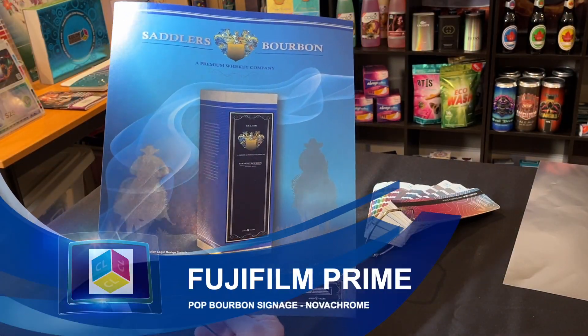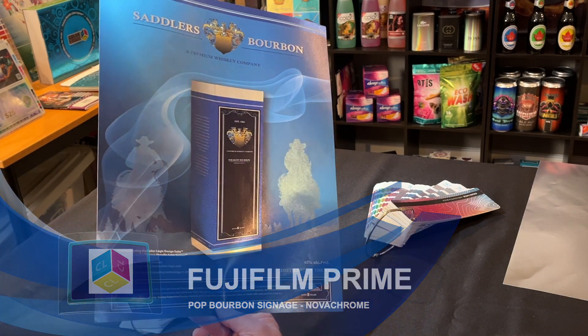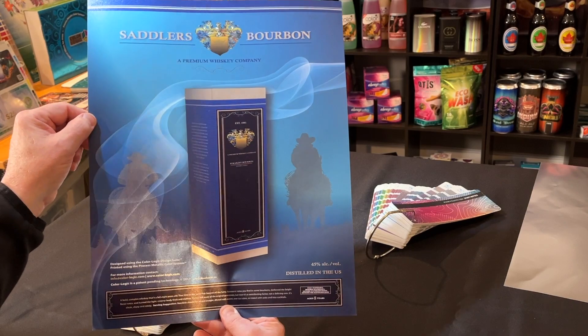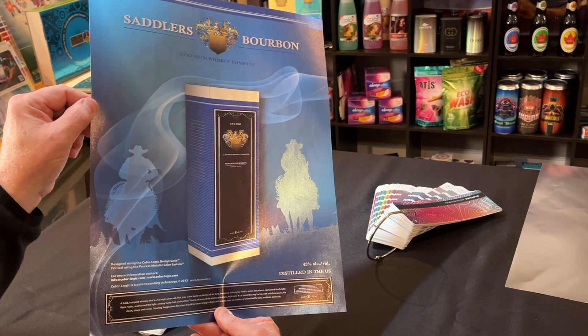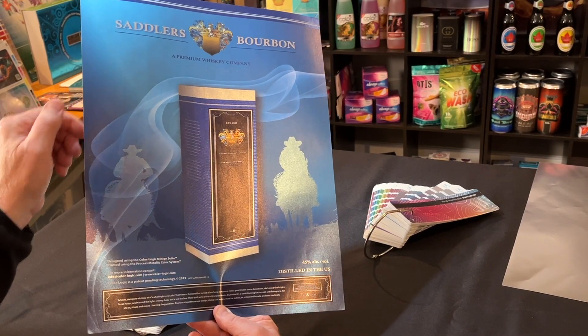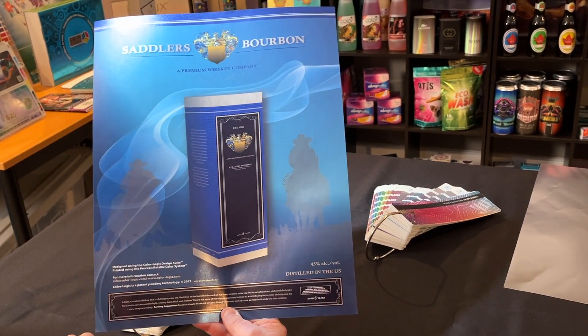Hi, this is Mark Jeeve, director of sales and marketing for ColorLogic. This was sent to us by one of our partners on a UV flatbed inkjet, and this was done off the Fuji Prime at one of our clients down in St. Louis called Novachrome.